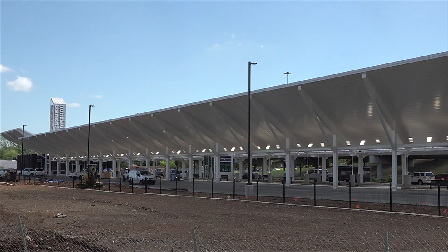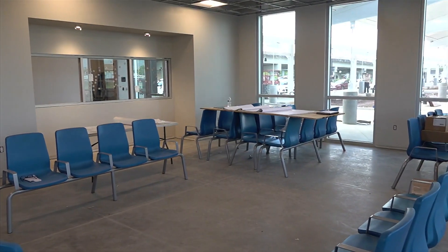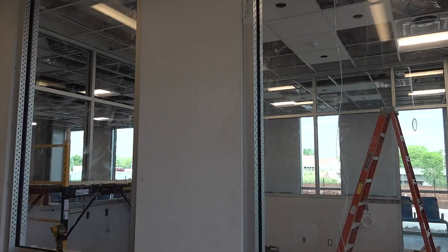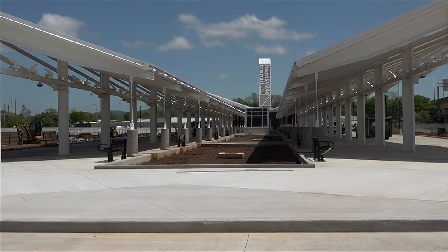We're finishing up all of the items inside of our lobby and the area where our employees will be working. We'll be selling tickets from the office up front, and then also continuing the landscaping and the concrete around the building. Progress is definitely being made right here at the Huntsville transit facility, and it's expected to open in late June.